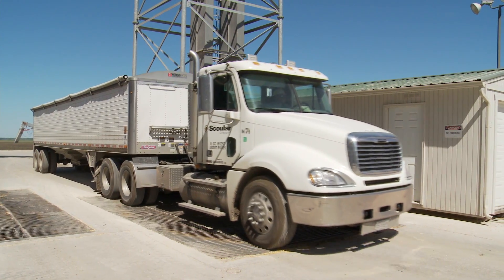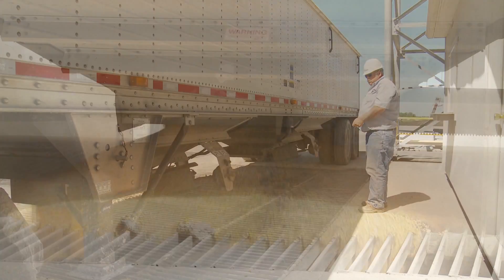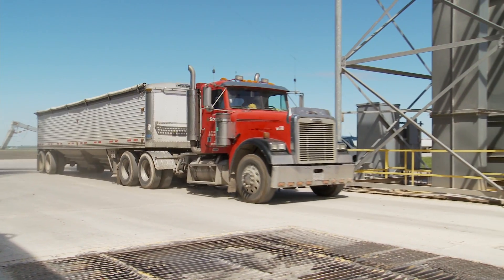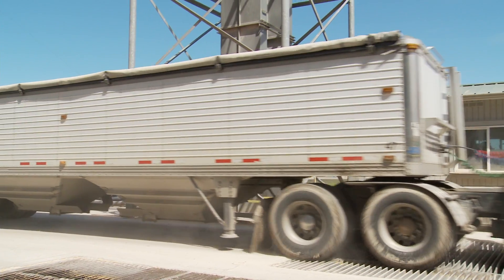The farmer will bring corn to us at harvest time, and we will bundle that up. It comes in a semi-trailer, and we can load 500 semi-trailer loads on one unit train. So the volume that we can ship at a much better rate than what a farmer could truck provides a much better price for our local farmer.